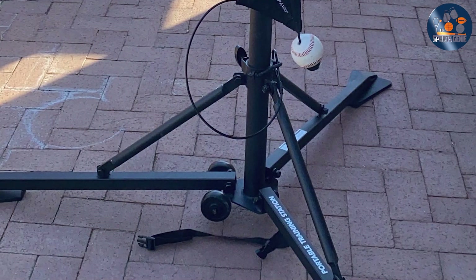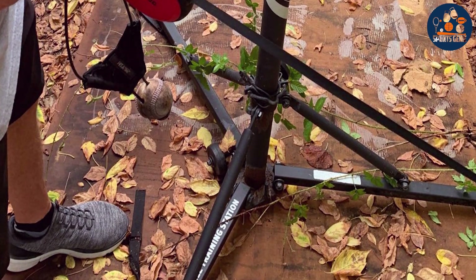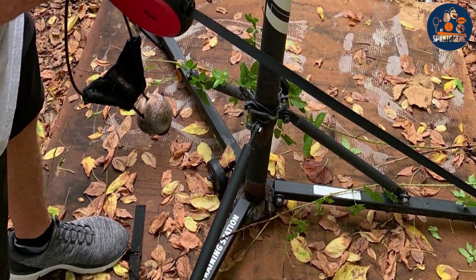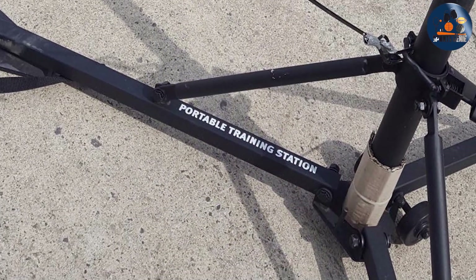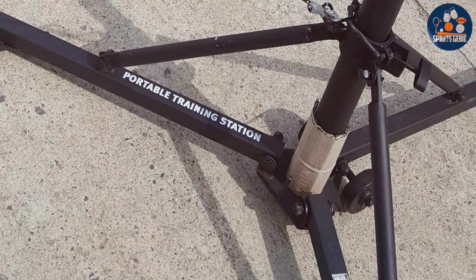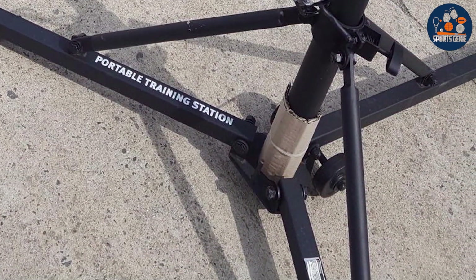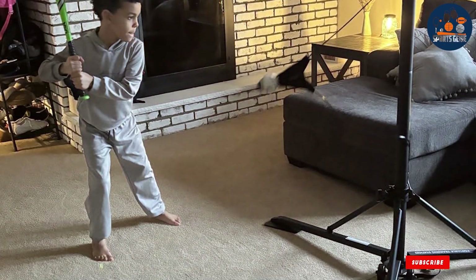Built to withstand rigorous training sessions, the SKLZ Hit Away boasts exceptional durability ensuring long-lasting performance for seasons to come. Whether you're a beginner or a seasoned player, this swing trainer is an invaluable tool for mastering timing, mechanics, and power at the plate. Priced competitively, the SKLZ Hit Away offers exceptional value without compromising on quality.